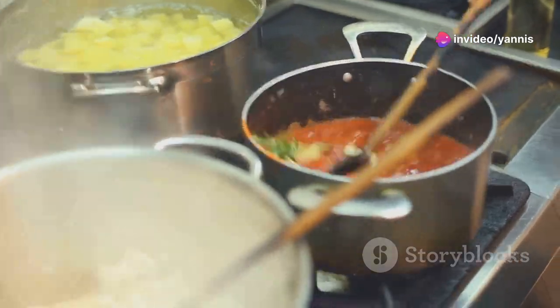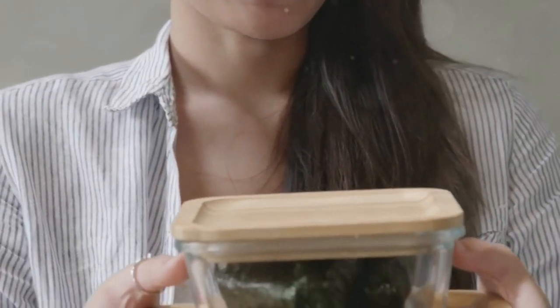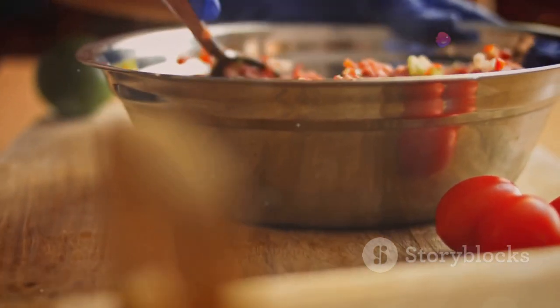Tip 2 — Batch cooking: Cook large batches of grains, proteins, and vegetables and store them in separate containers so you can mix and match throughout the week to create different meals. This way you won't get bored with the same lunch every day.